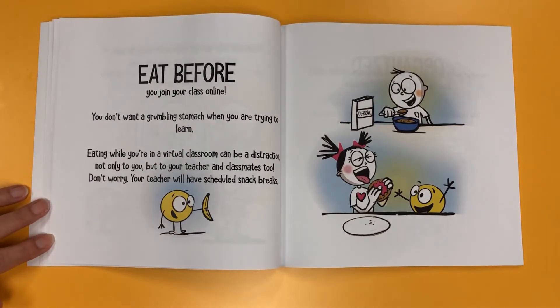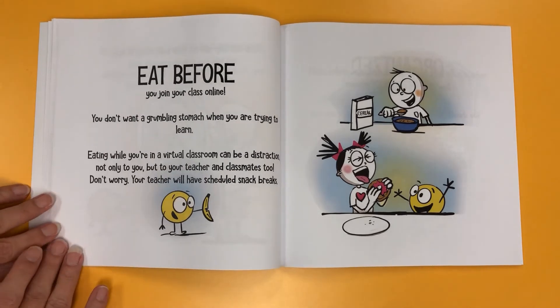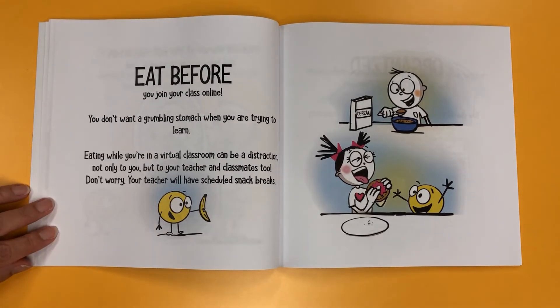Eat before you join your class online. You don't want a grumbling stomach when you're trying to learn. Eating while you're in a virtual classroom can be a distraction, not only to you, but to your teacher and classmates, too. Don't worry, your teacher will have a scheduled snack break.